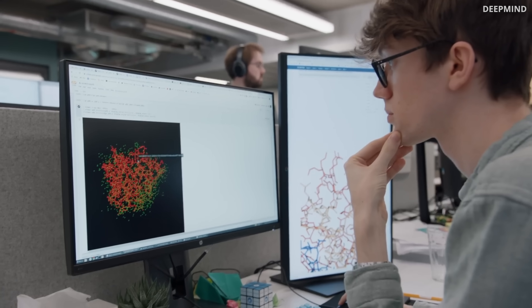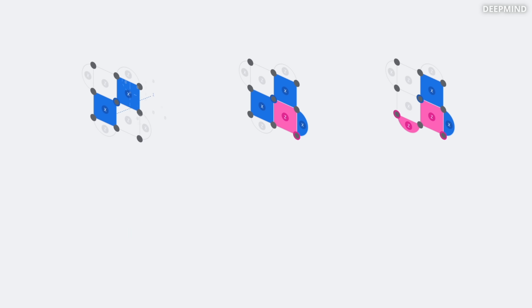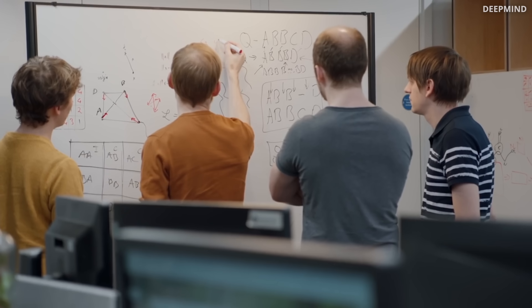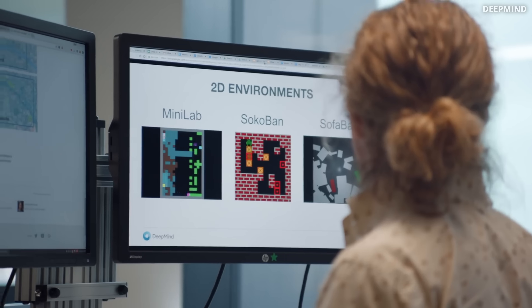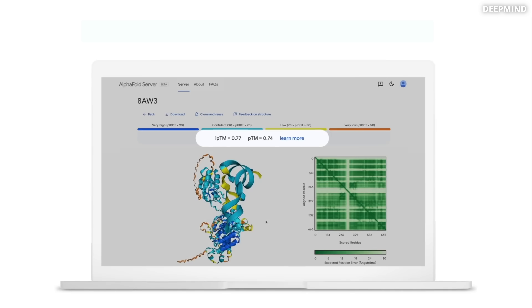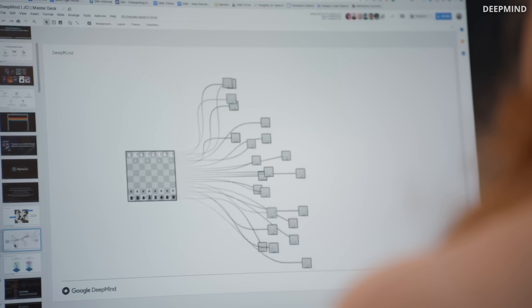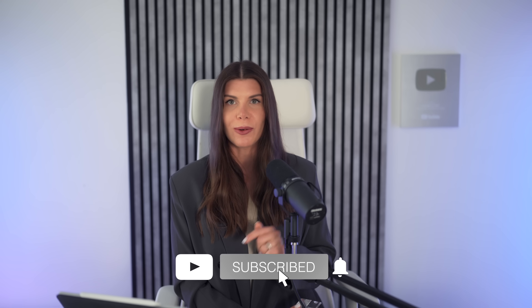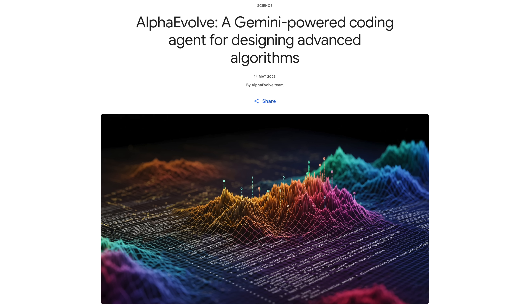Over the past decade, AI has taken on some of the toughest problems in science, from protein folding to quantum physics, and even challenges in math and computer science. DeepMind has already built some very impressive models — AlphaFold, AlphaChip, and AlphaTensor — each designed to solve a particular task. And just now they've introduced something entirely new: AlphaEvolve.